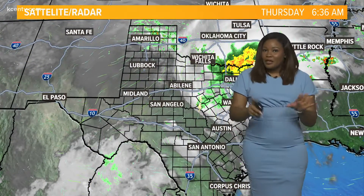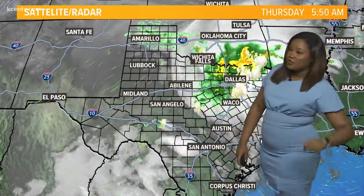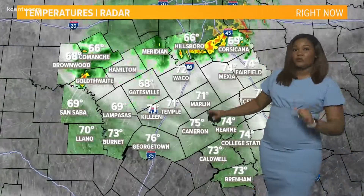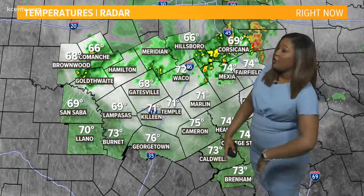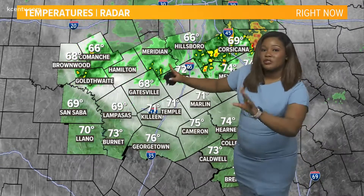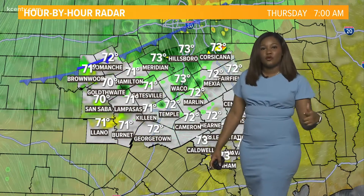Well, happy Thursday. It is a much more active picture on radar than what we saw just 24 hours ago, with most of the activity off to the north of us. But as we look at what's going on in Central Texas right now, you'll notice that temperatures are already starting to fall as that line of showers and that cold front continue to move through the area. Let's track this here for you hour by hour.